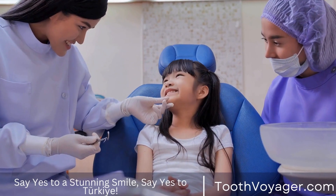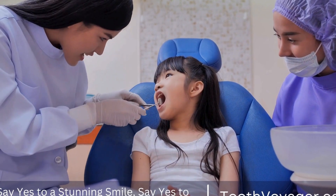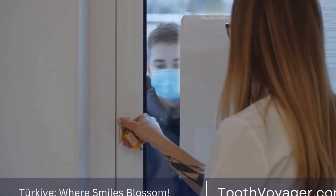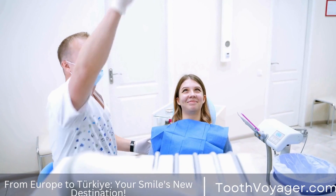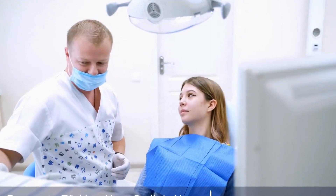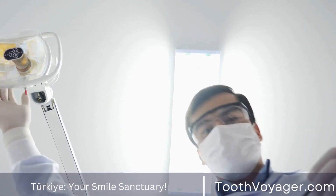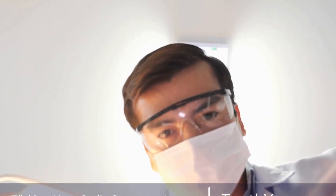If untreated, dental cavities may cause pain or an infection and eventually result in loss of teeth. Another reason to get a dental filling is to restore teeth that have been fractured or damaged — for example, from a fall or a punch to the face, or from biting excessively on a hard object like a piece of ice or a kernel of popcorn. In certain instances, a filling may also be used to fix teeth that have been broken due to grinding or clenching teeth.